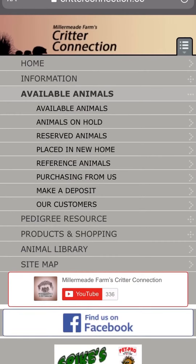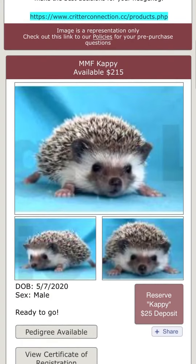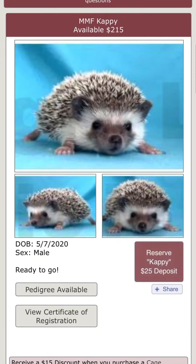You're going to click on available animals, click available animals again. Scroll down and as you can see these babies are currently available.